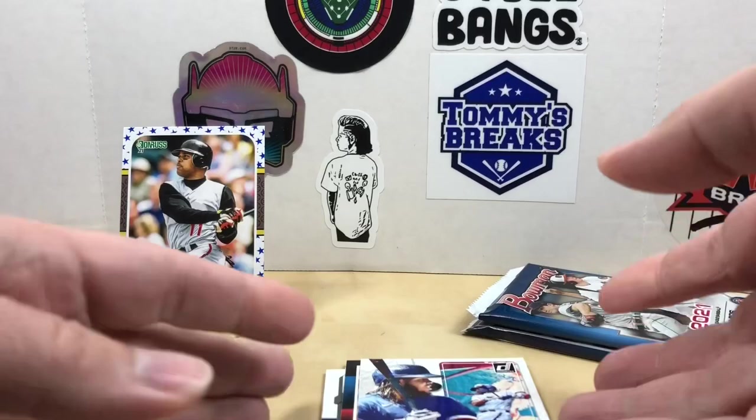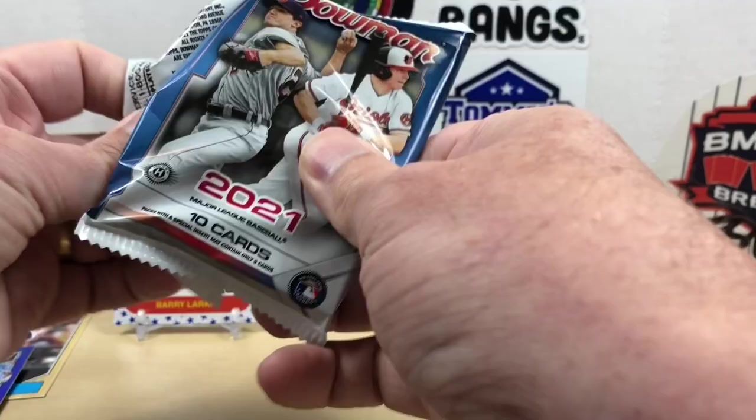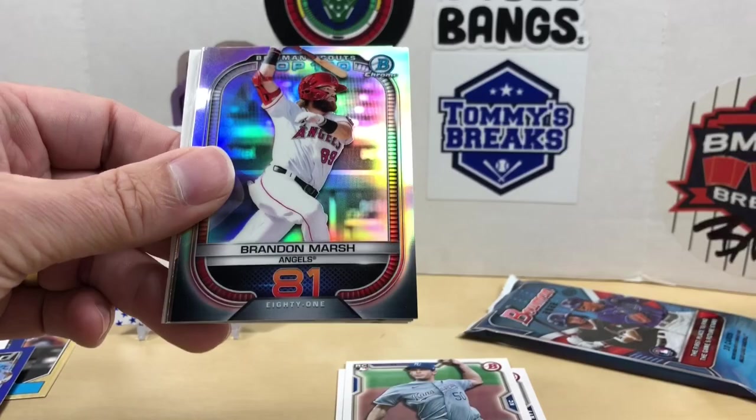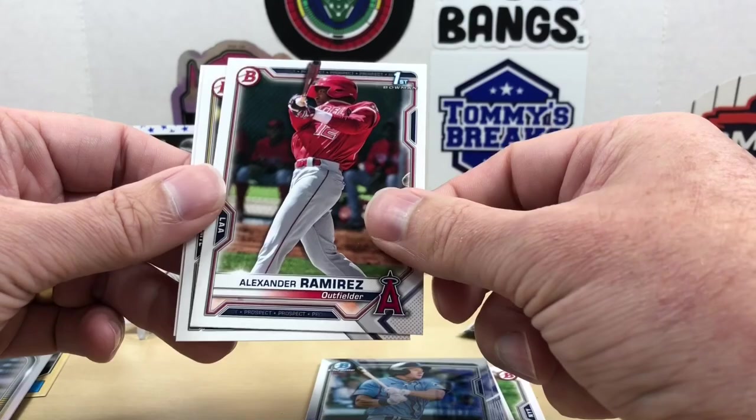Let's get into 2021 Bowman — still looking for something big. Usually we do pretty well and hit something big. We have Gerrit Cole, Austin Meadows, Chris Bubic, Tyler Stephenson. There's a Brandon Marsh Top 100. Our Chromes are Gabriel Arias, Jarred Kelenic, Alexander Ramírez, Freddy Zamora, and a Vidal Bruján.